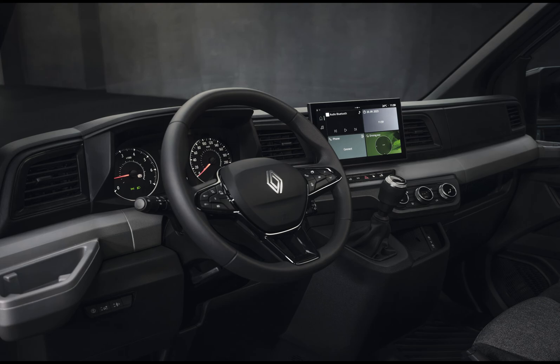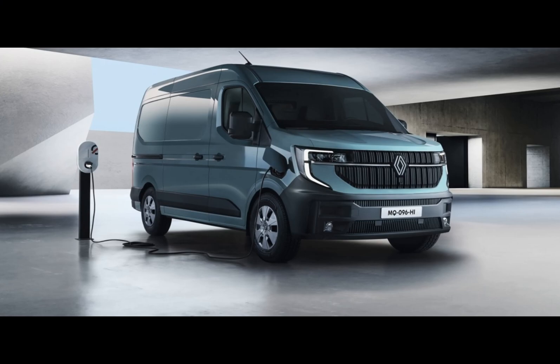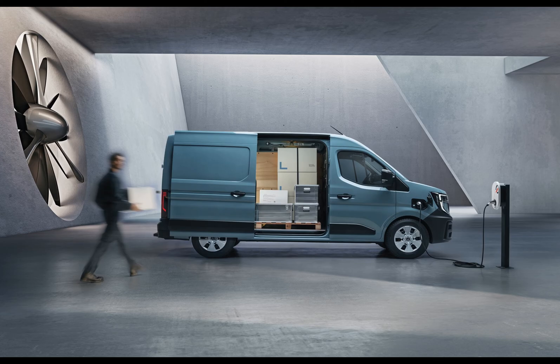This van opens up a world of possibilities with vehicle-to-grid (V2G) and vehicle-to-load charging capabilities. You can power devices straight from the battery or through outlets in the cockpit or load area — a practical feature that takes mobile office convenience to a whole new level.